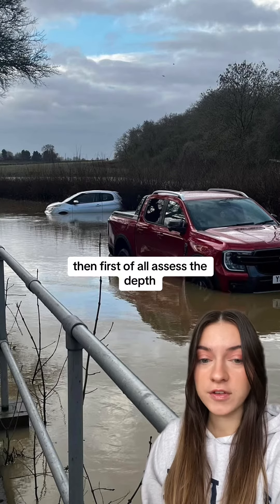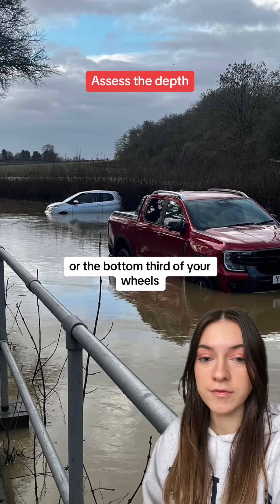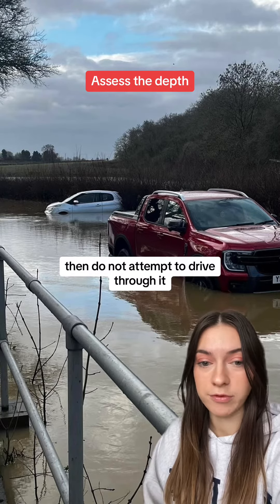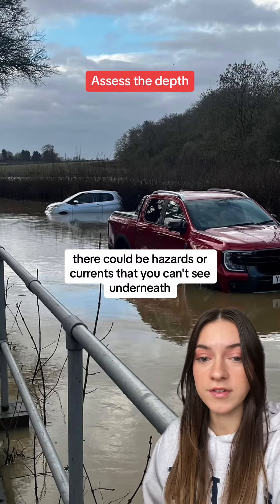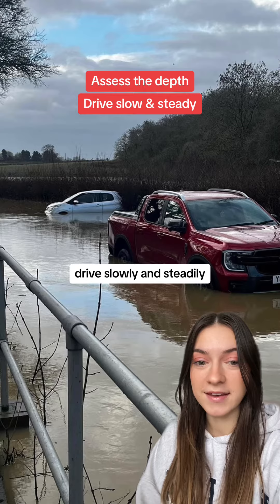But if you must drive through the water, first assess the depth. If the water is deeper than the bottom of your doors or the bottom third of your wheels, do not attempt to drive through it. There could be hazards or currents that you can't see underneath.